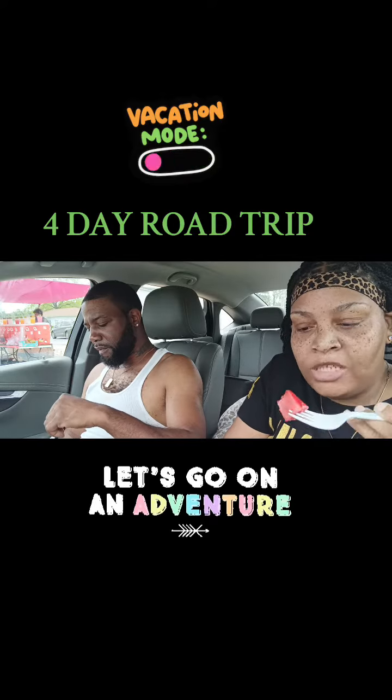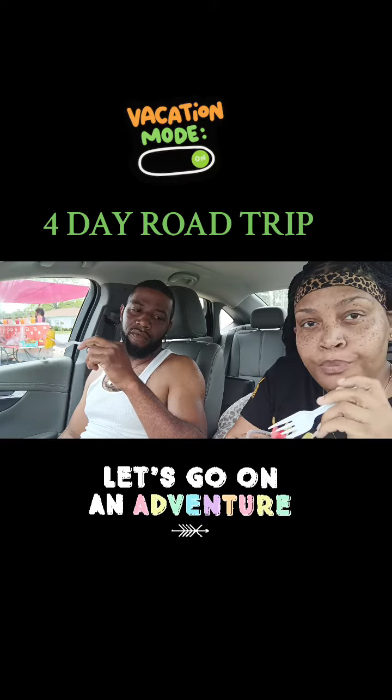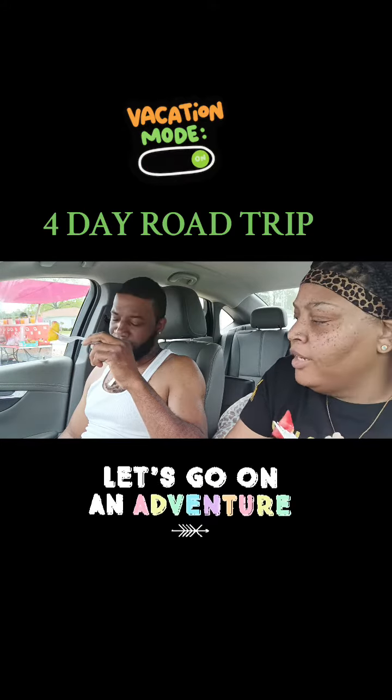I'm going to try a small one piece. I want to take a picture of it too — post it on TikTok or whatever. It looks so good. I can't take a picture of that.